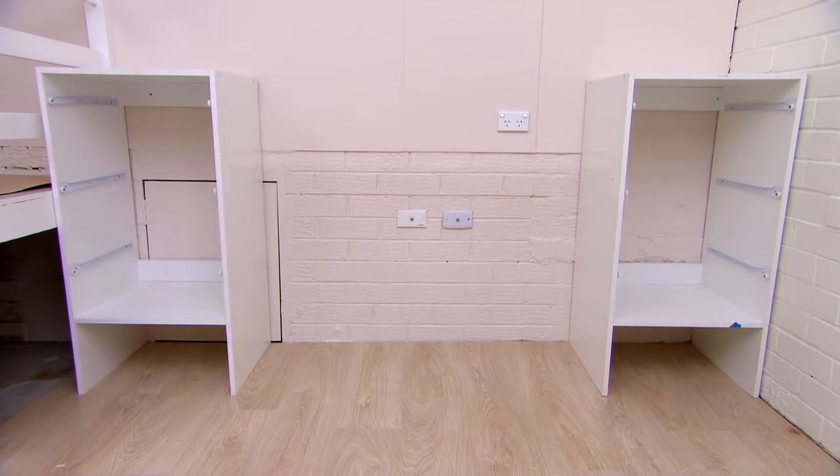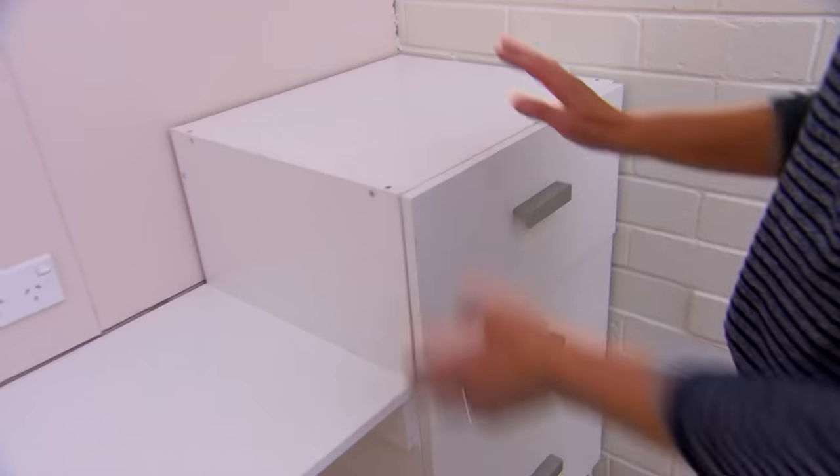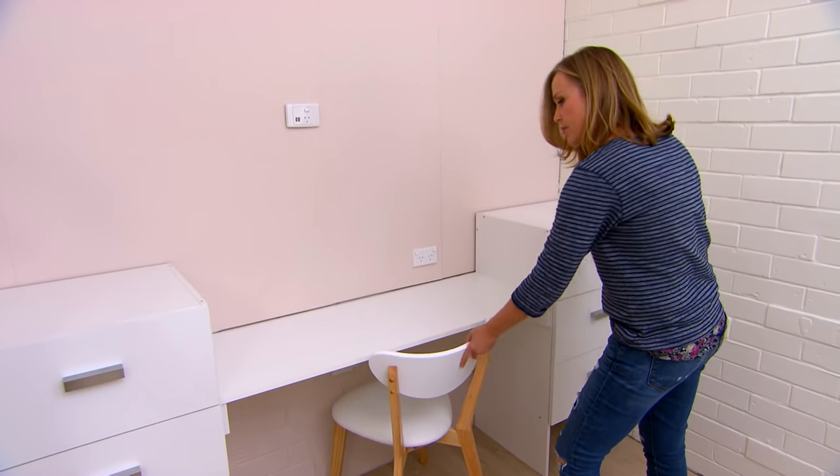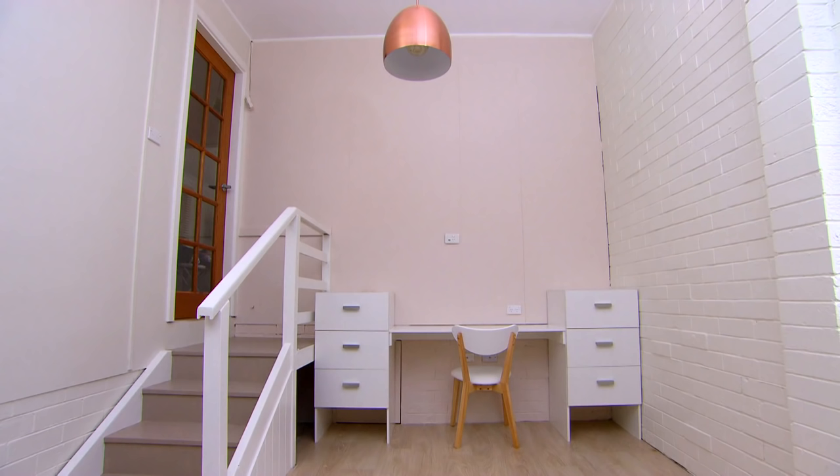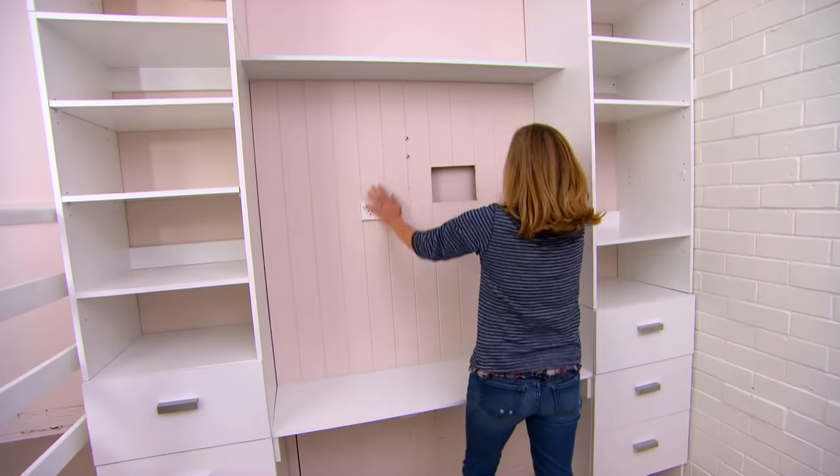Down the other end of the room there's a great little study nook for Antoinette and the kids. It's a very simple system — two drawer units either side with a desk in the middle, plenty of space to spread out and do hard study. Above the desk there's loads more storage including a VJ board panel that will hide all the cables from the wall-mounted TV.